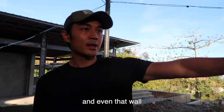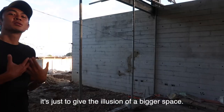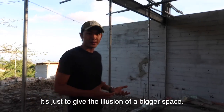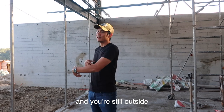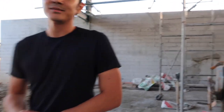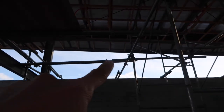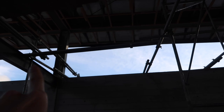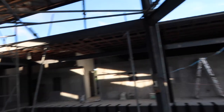Even that wall was extended toward the outdoor even though we didn't need it — just to give the illusion of bigger space, as if you're still inside even though you're outside and vice versa. Our ceiling is very, very high up. This part here that doesn't have a wall is going to be glass, so there's always natural light.